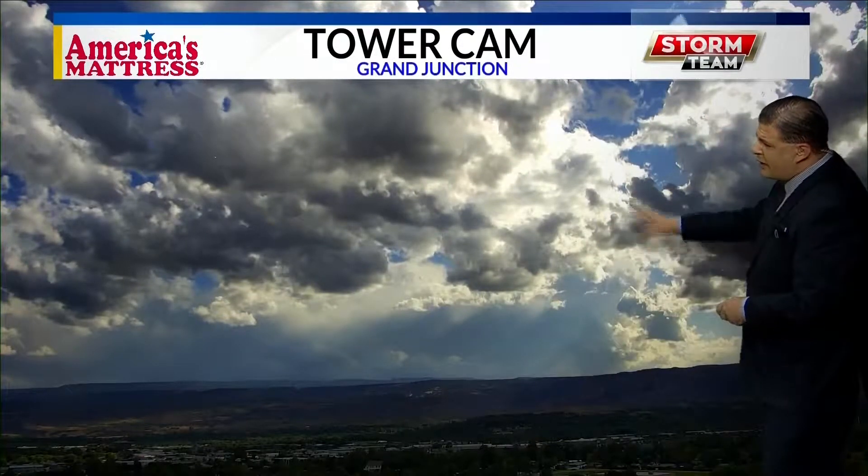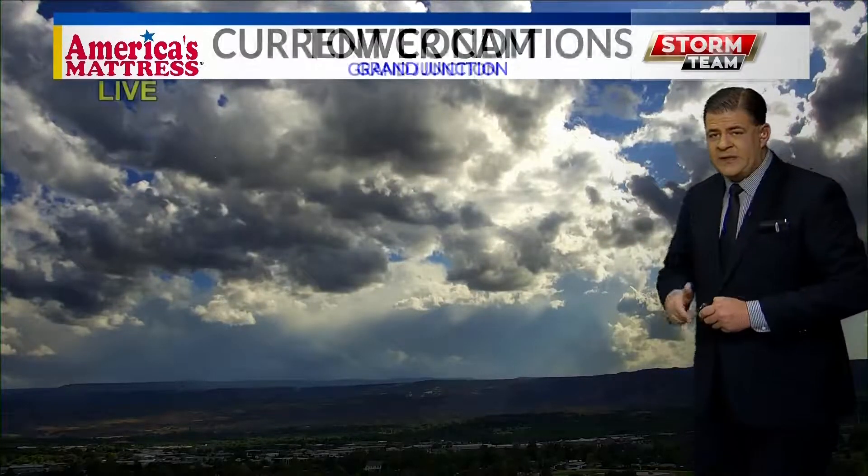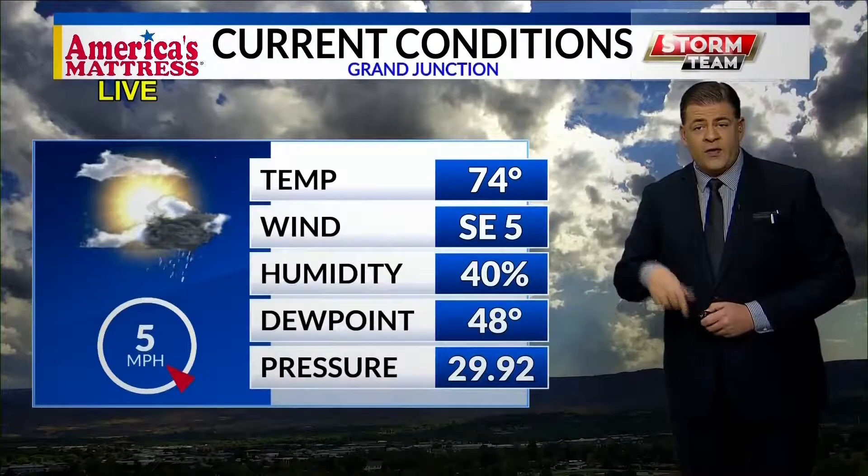But that one severe storm earlier was kind of a fluke. We take a look at the America's Mattress Tower cam — we look to the southwest where the storms are coming from that would reach us. Sure enough, in the distance you can see the cumulus towers building, which means there is a good chance more storms are on the way.